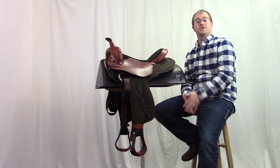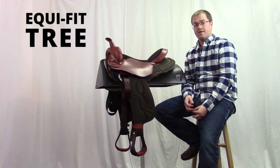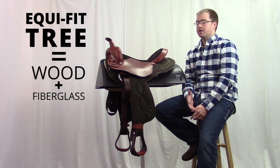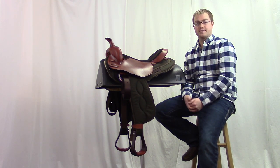Now, one thing that's unique about this Cordura saddle is it's built on Steele's Equifit Tree. That means it's a wood tree reinforced with fiberglass, so it has a lot of strength and durability that you don't often find in a Cordura saddle.